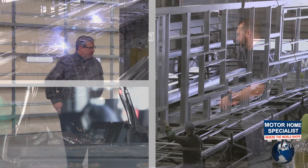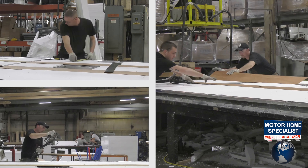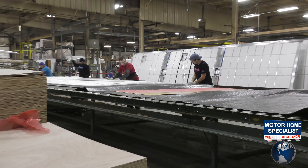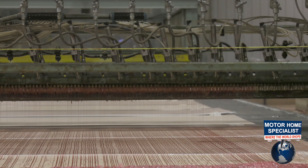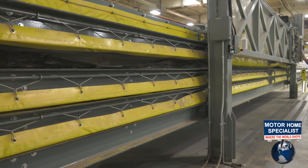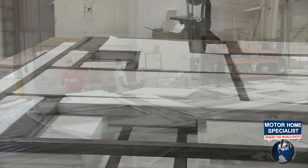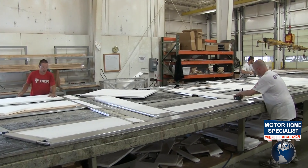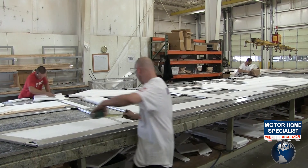People used to hesitate about full-wall slides because they felt it took away patio space, but now you have the TV on the slide and a nice big awning with no arms that almost spans the full length of the slide box — you almost have as much room to live outside as inside. It's not at one end or the other like you find in so many other floor plans. Even if it's raining, it's far enough under the awning that you can still use your television.